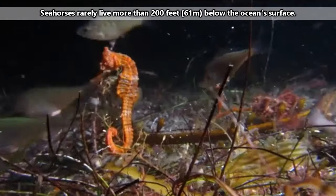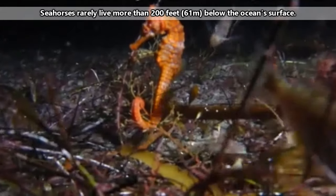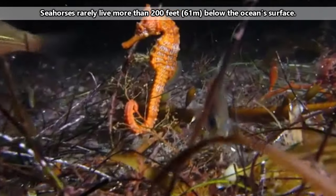They do, however, tend to prefer coastal areas, with some species even tolerating the brackish water and rivers feeding into the ocean.